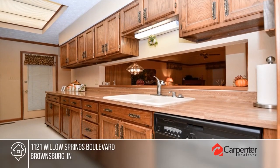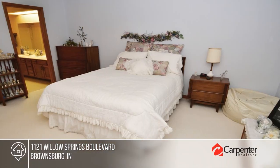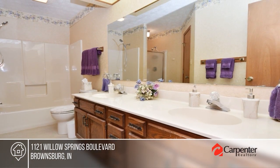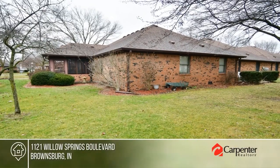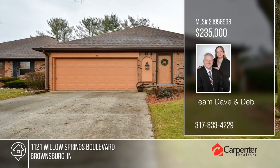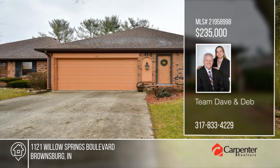Discover the comfort of a charming end-unit condo designed for easy living. The living room features a beautiful tray ceiling and a warm gas fireplace. Enjoy the comfort of the all-brick sunroom that seamlessly connects to the outdoors. There are two bedrooms and two baths, plus a large laundry room and a two-car garage. Call Team Dave and Deb to make this home yours.